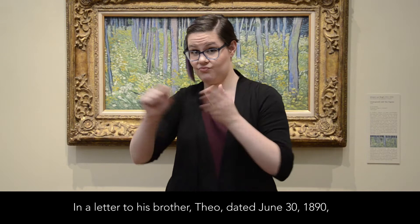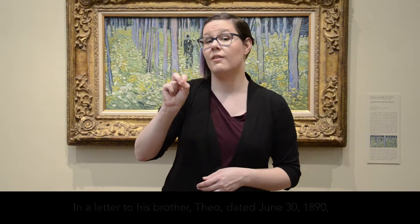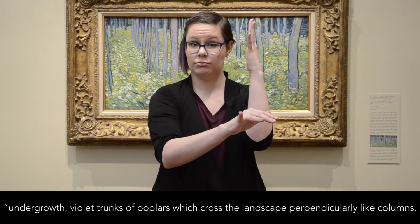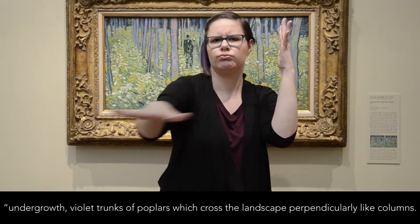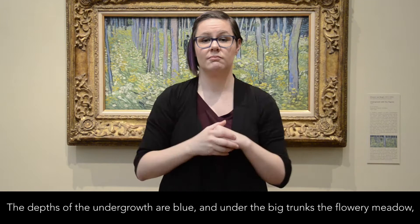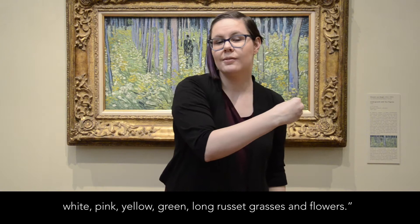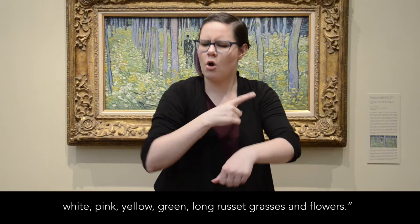In a letter to his brother Theo, dated June 30, 1890, van Gogh described the colors of this painting: "Undergrowth. Violet trunks of poplars which cross the landscape perpendicularly like columns. The depths of the undergrowth are blue, and under the big trunks, the flowery meadow — white, pink, yellow, green — long russet grasses and flowers."